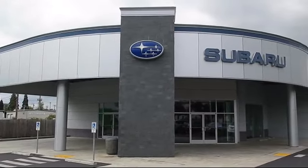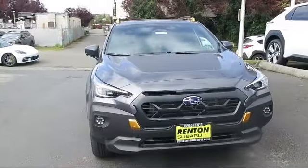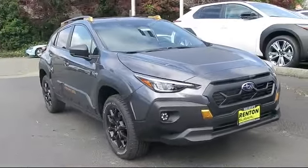Welcome to Walker's Renton Subaru, and here's a look at another vehicle from our great selection of cars, trucks, and SUVs. This vehicle comes equipped with smart device integration,